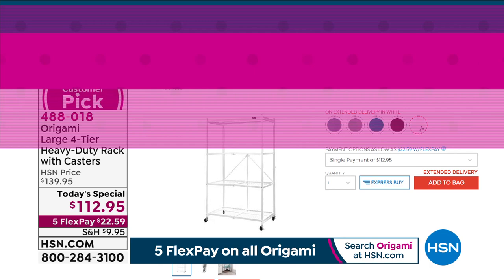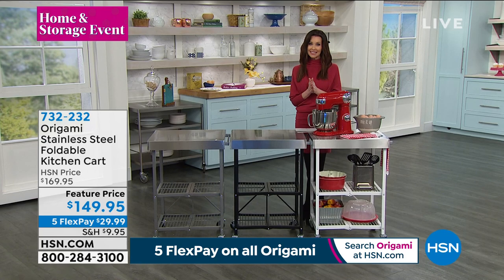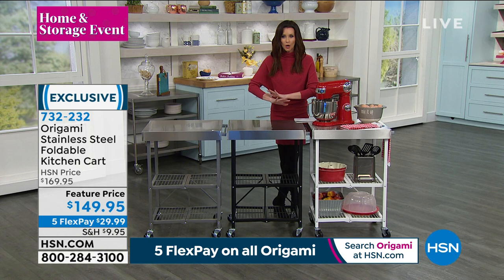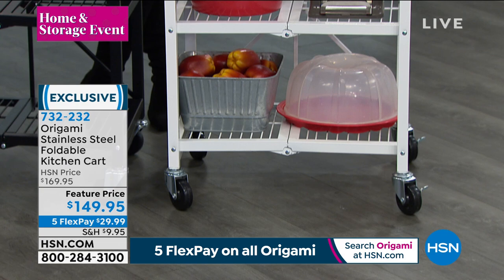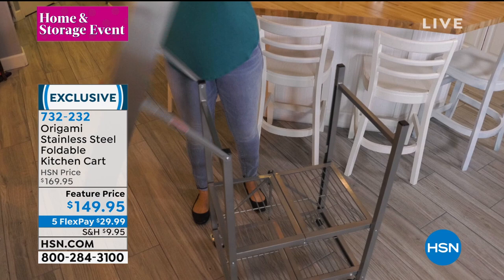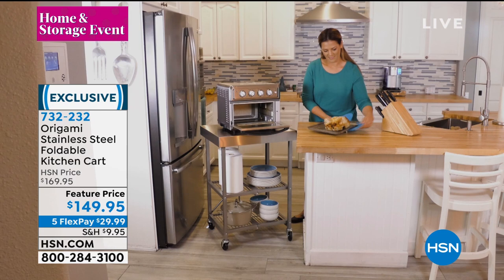We are in the middle of our home and storage event giving you solutions — ways that you can get organized, store, and serve. And yet it's also Origami — brand new, exclusive here at HSN. It's stainless steel and it's your portable, movable, foldable island in your home. It's your prep station, your coffee station, and it holds 50 pounds per shelf. It folds up just like all Origami — you don't need a tool to put it together. Three colors available.